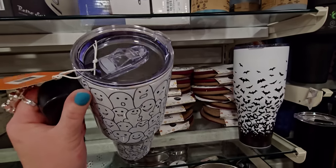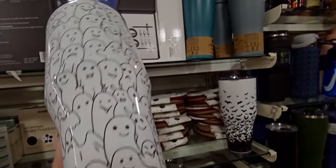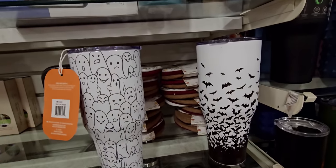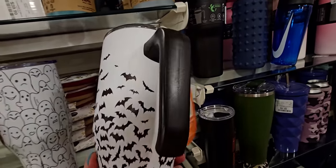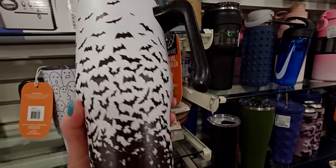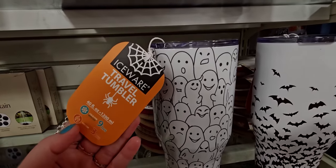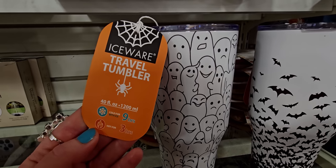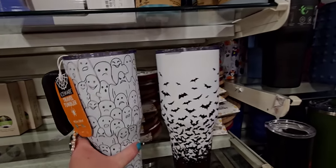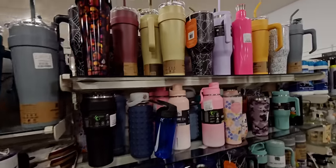They have super cute tumblers here with ghosties all over them — $16.99! And then one with bats on it. I love the ghosty one. It's a travel tumbler — cold with ice for nine hours, hot for three hours. And they have one with spider webs too.